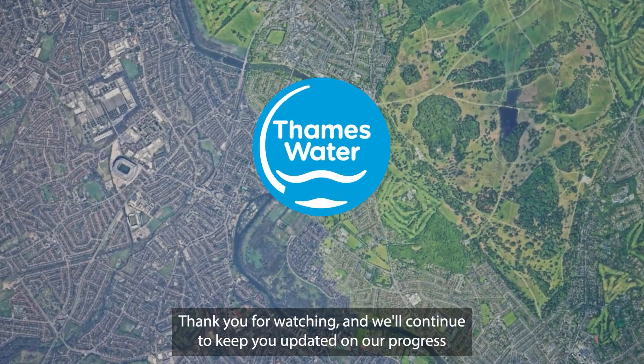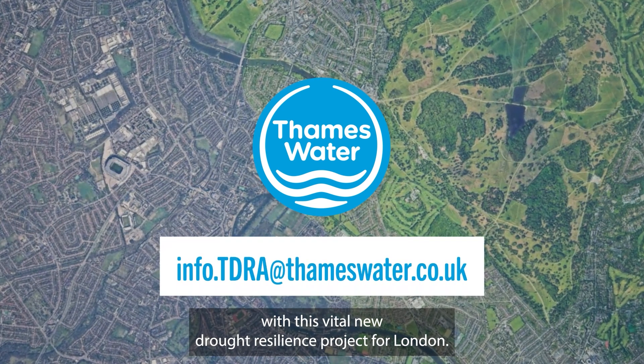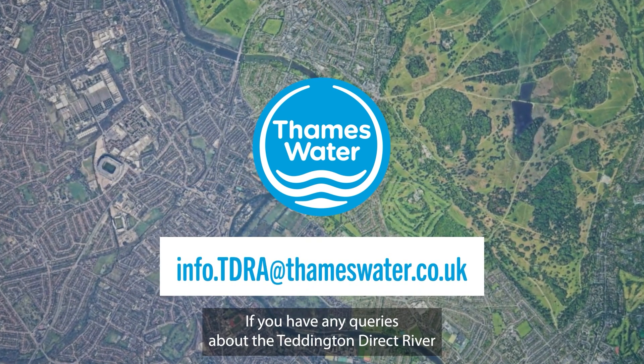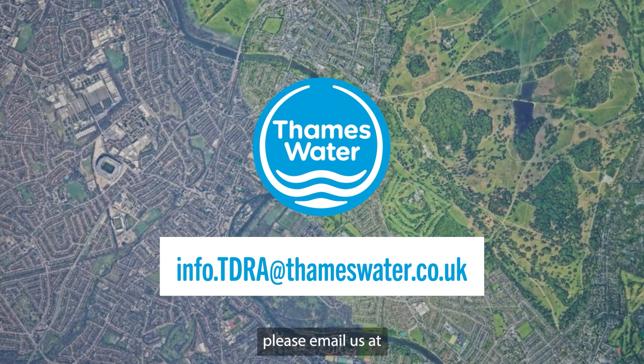Thank you for watching and we'll continue to keep you updated on our progress with this vital new drought resilience project for London. If you have any queries about the Teddington Direct River Abstraction Project or the proposed tunnelling method, please email us at info.tdra@thameswater.co.uk.